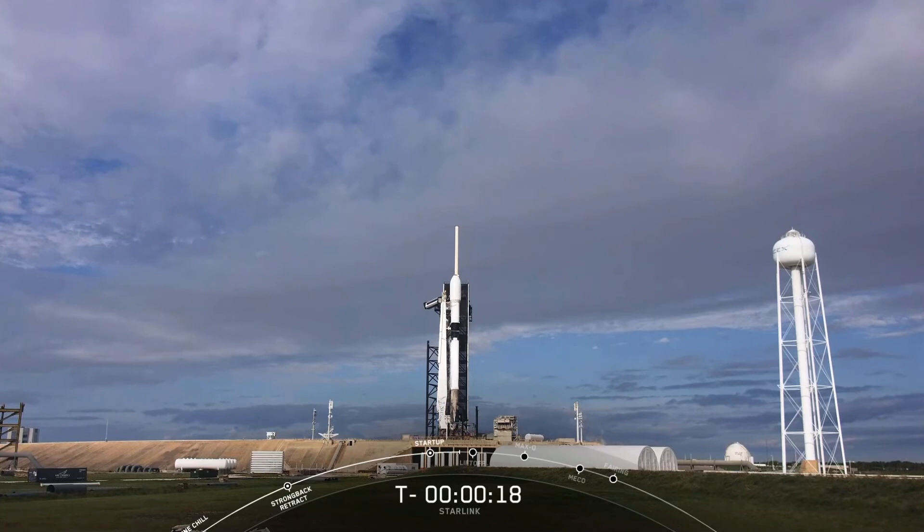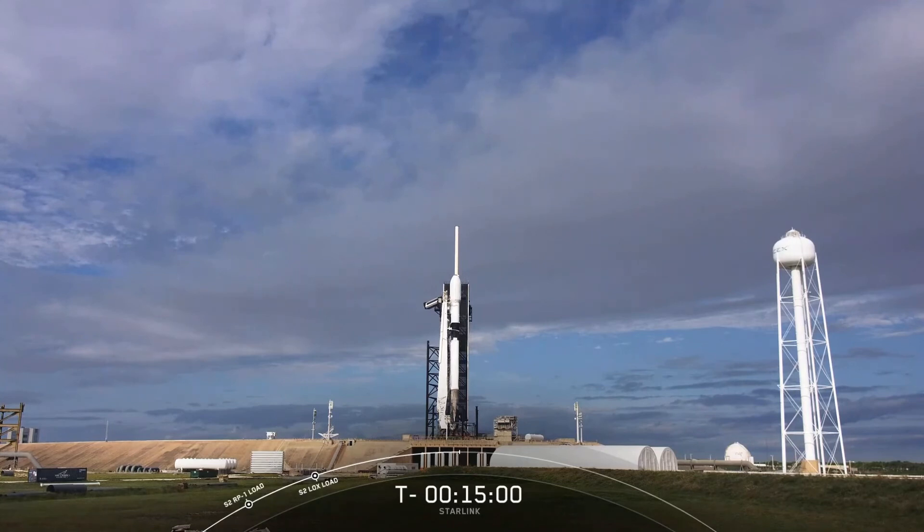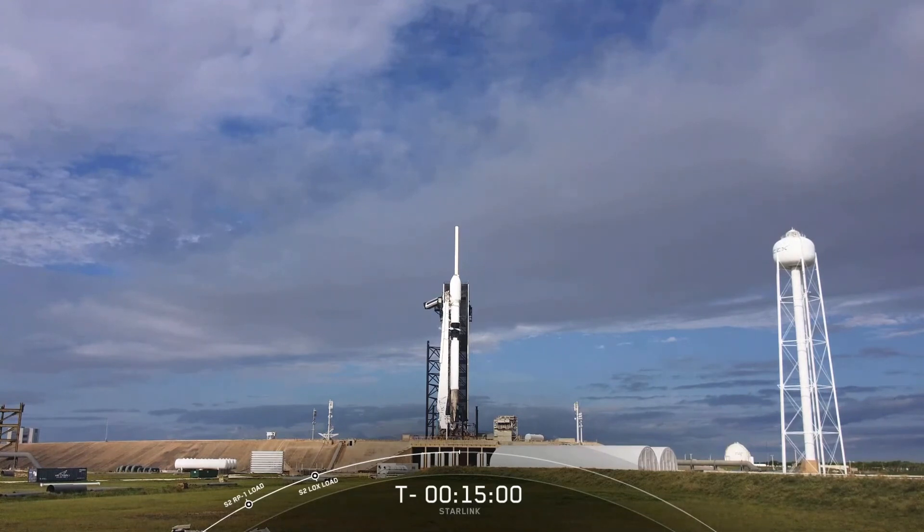It looks like we had the clock stop at T-minus 18 seconds. We're going to check in with the launch team to see what we can learn. During this portion of the mission, Falcon 9 is fully autonomous and monitoring the health of a number of its systems. We've had an abort due to an out-of-family ground sensor reading. A number of ground sensors in the pad area are used to monitor our ground systems and make sure everything is healthy before launch.